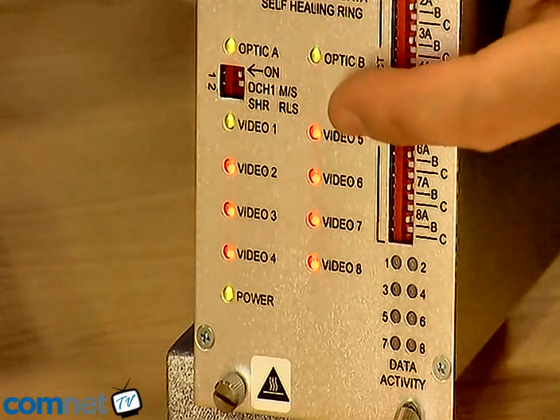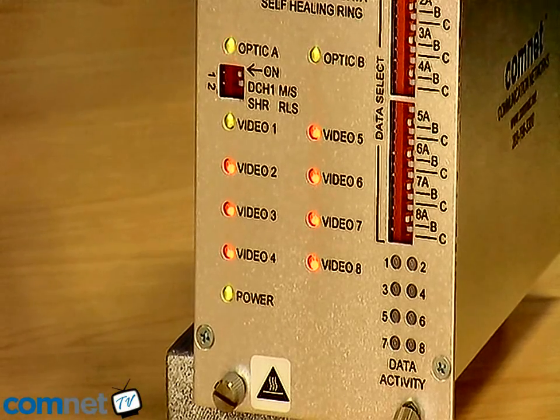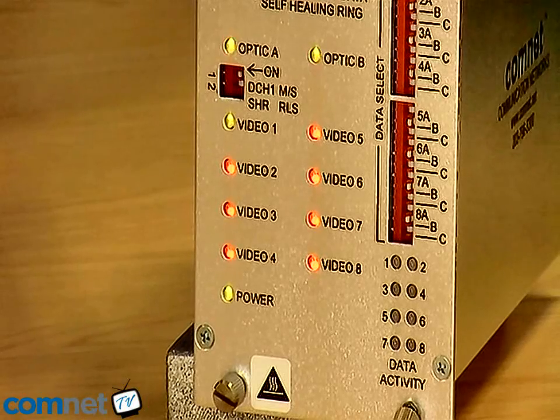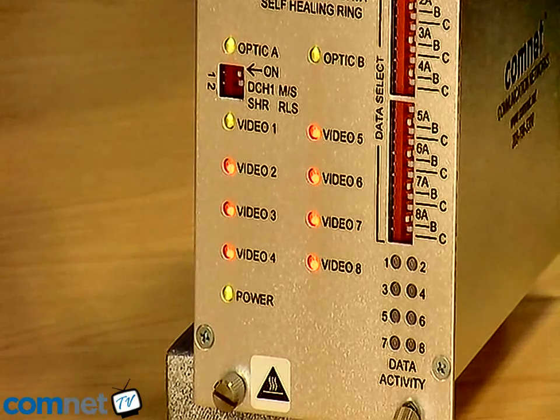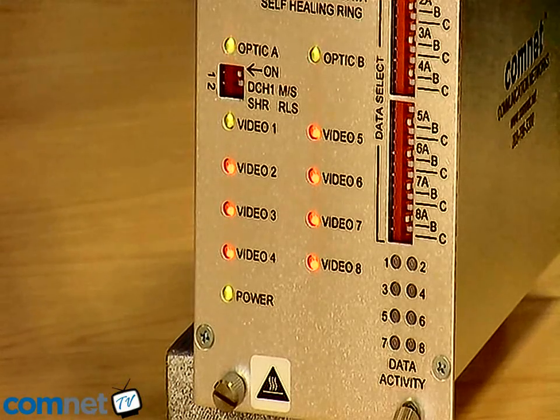Then if you also look at the Optic B LED, you'll see this is blinking just a single time, indicating that the fault in the B fibre direction is only one hop away. These LEDs are extremely easy to use and provide engineers with an exact location to begin their investigation to find out the fault.